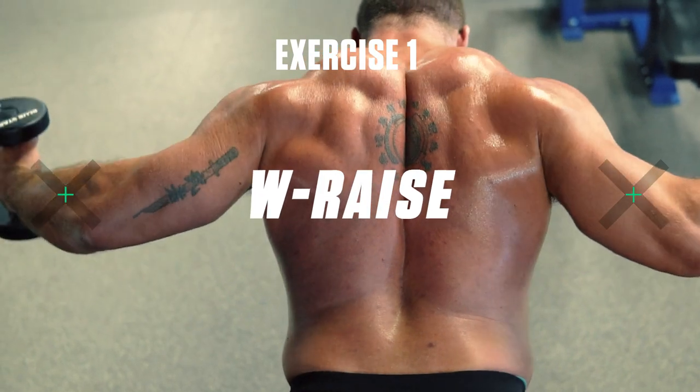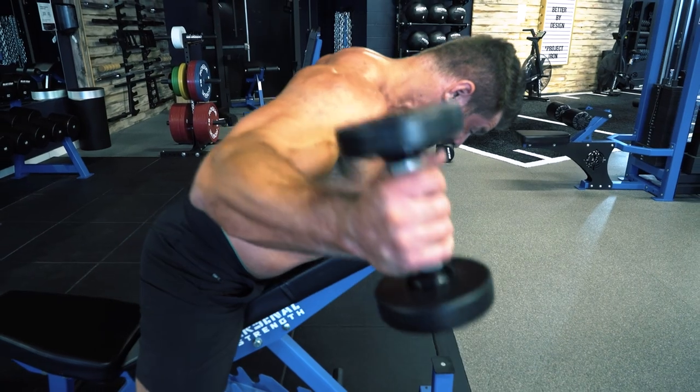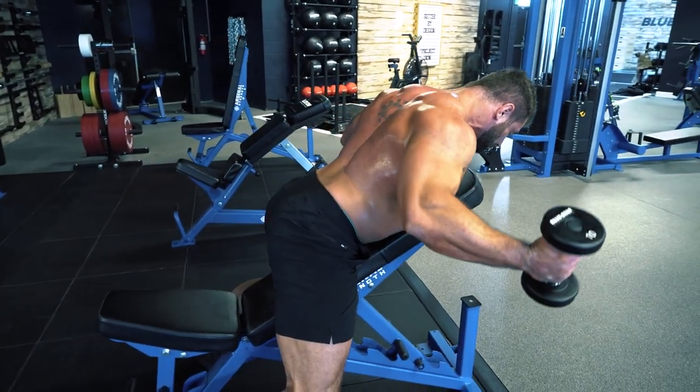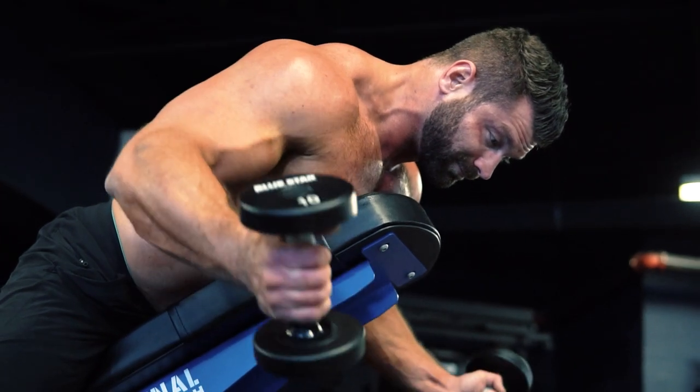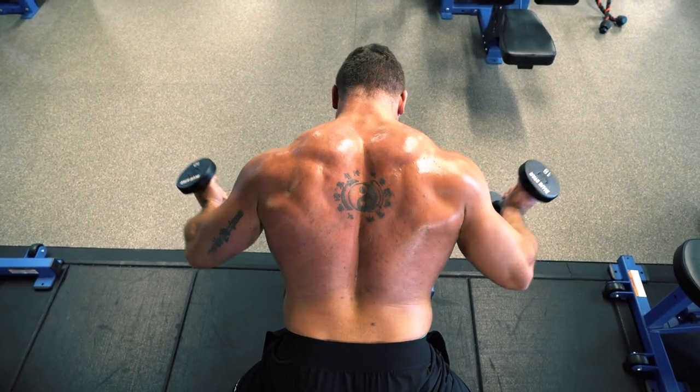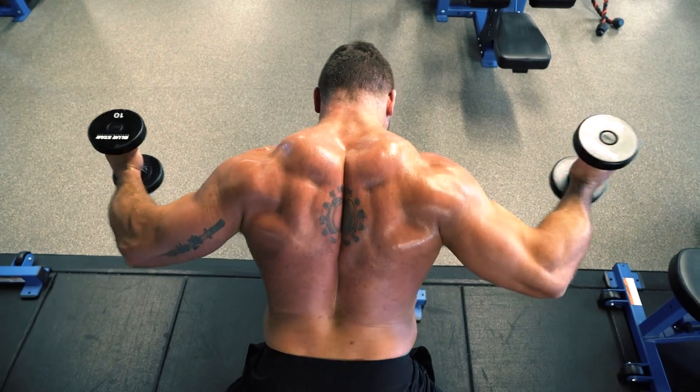Exercise number one: the W raise. We're starting off with one of the best dumbbell exercises for the rear delts, because this is the area of your shoulders most often neglected simply because you don't always see it when looking in the mirror. Building up your rear delts is going to make your shoulders look much bigger when viewed from the side and can help improve posture and overall shoulder health by having even tension on each side of the shoulder joint.